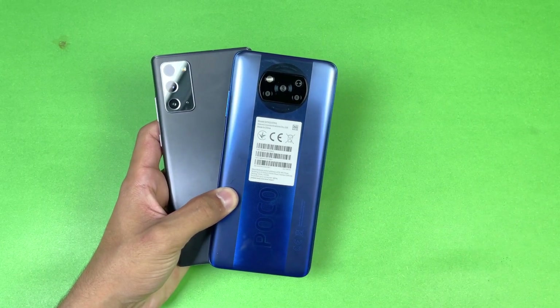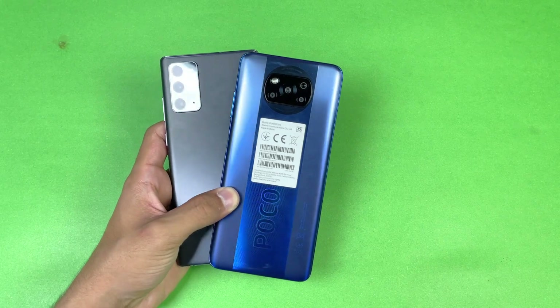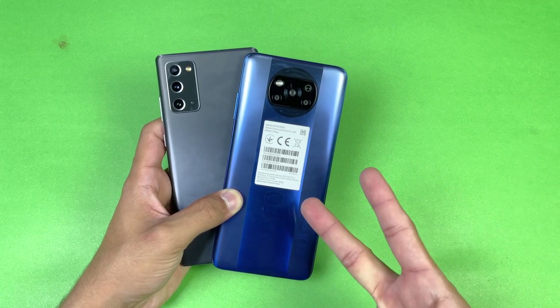That's about it — thank you so much for watching this speed test comparison between the Samsung Galaxy Note 20 versus the Poco X3 Pro. Let me know your thoughts in the comments below, subscribe for daily tech videos, and follow me on Instagram and Twitter. I'll catch you in the next video — peace out!